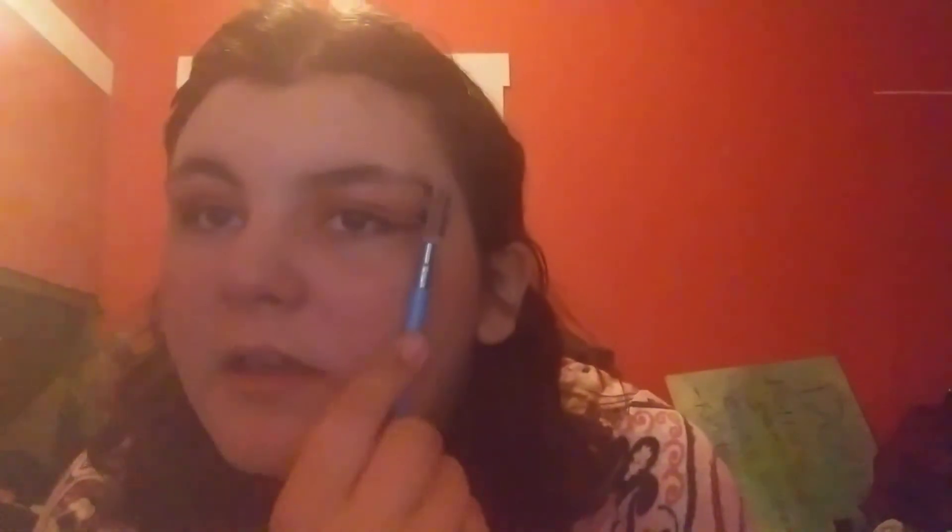Now I'm gonna do my eyebrows. I gotta find my eyebrow pencil first — found it! I don't have any of that fancy eyebrow stuff that people use, so I can just brush them down because my eyebrows are terrible. So this is what I do.